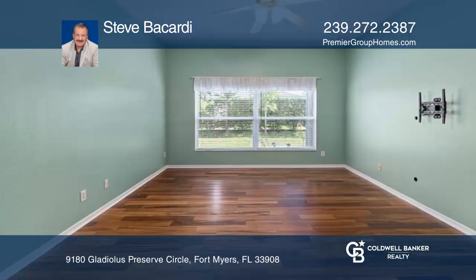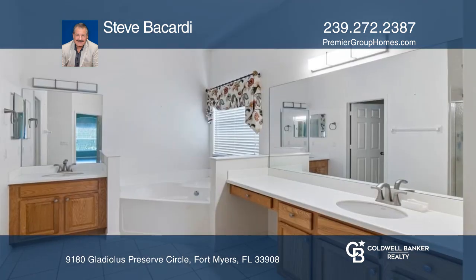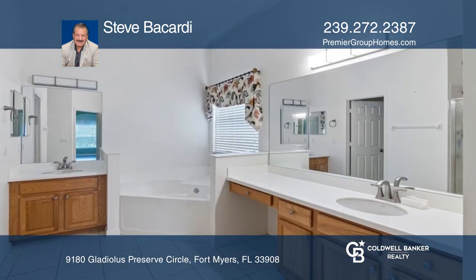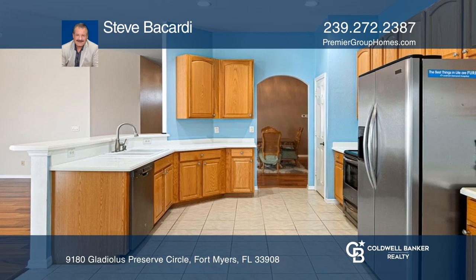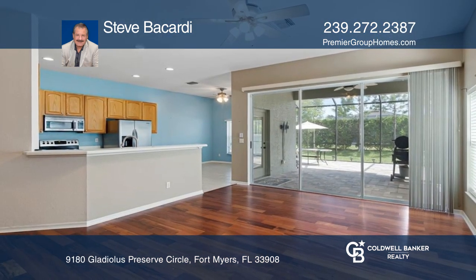This beautiful three-bedroom, two-bath home is located in the gated community of Gladiolus Preserve in the center of town, close to the famous Fort Myers beaches. Move-in ready, upgraded and renovated with engineered hardwood floors, newer windows, and AC.